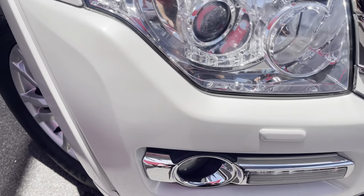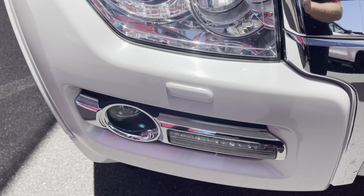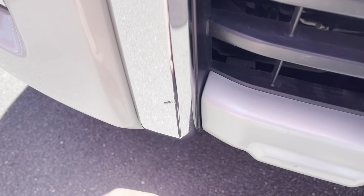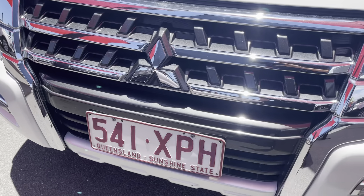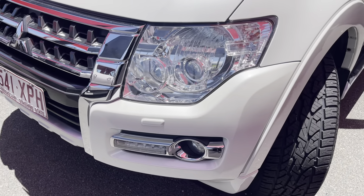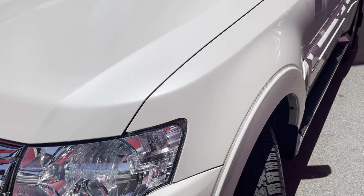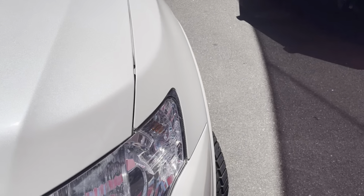There are a couple of little chip marks here and there, nothing too major — pretty standard. On country roads you're always going to get the odd rock chip, but this one's actually quite good; it's one of the better ones I've seen, so that's a real credit to the previous owners — they certainly looked after it. Coming up now, another spot for rock chips is on the lip of the bonnet, but this thing is pretty immaculate, which is always a big benefit.